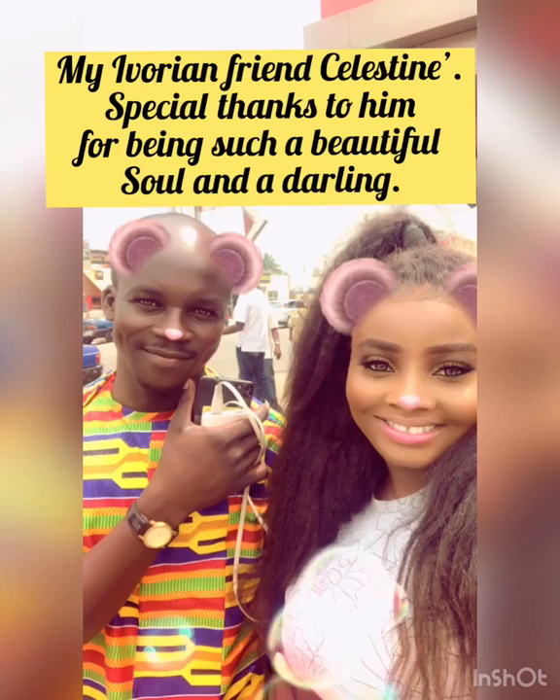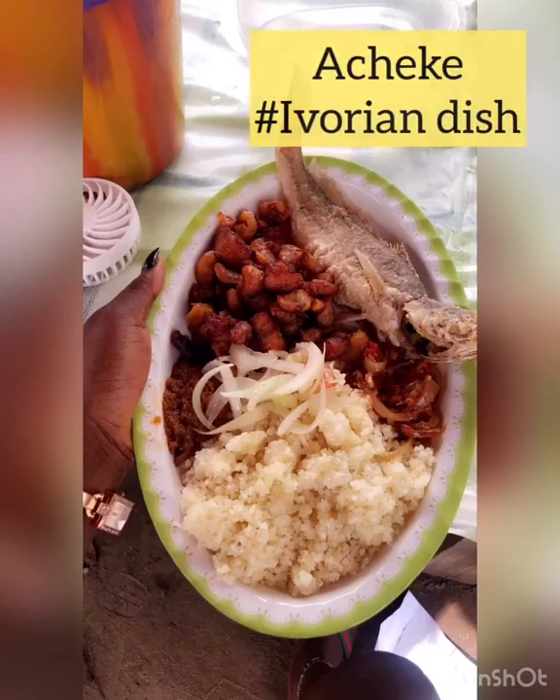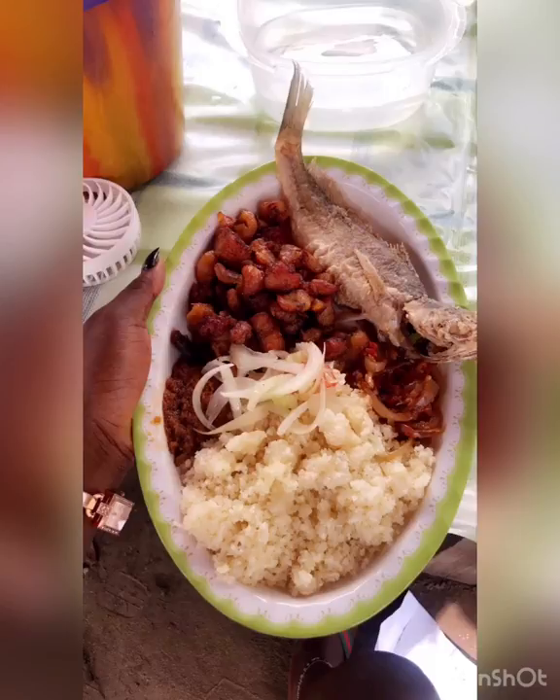On our last day here, getting ready to go to the airport, my friend Celestine says: if you come to Côte d'Ivoire and you don't eat a cheke, then that means you didn't really come to Côte d'Ivoire. This is a cheke — it's made from cabbage, a really peppery sauce, plantain, fish, and any other thing you want to go with it.